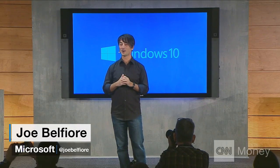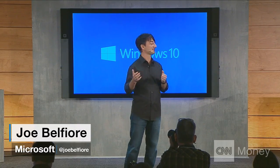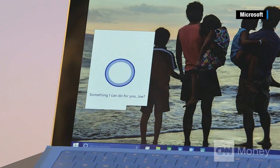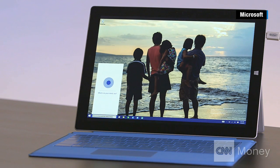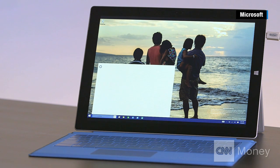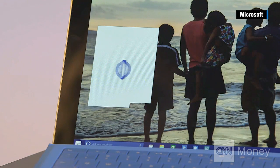Cortana — we're excited to welcome you to the PC. Down here on the taskbar you'll see Cortana has a home, and that's because you could go there to click and type, but it's also a place where Cortana will occasionally pop up notifications and useful information. Of course, we can talk to Cortana too.